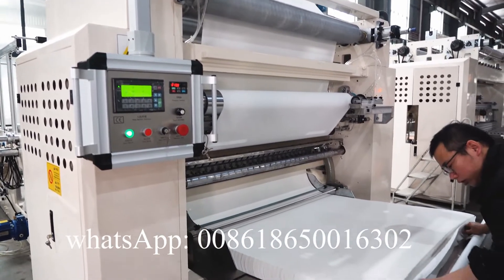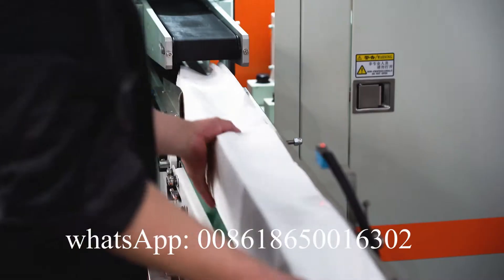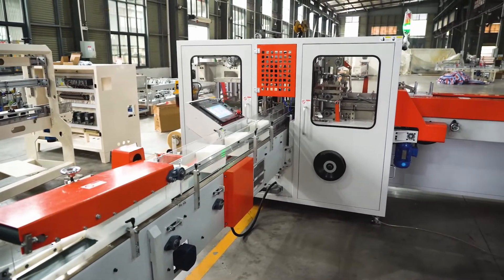After the machines arrive at the customer's factory, we'll send an engineer to install the machine and train workers well. We can customize all kinds of tissue paper making machines according to the customer's request.